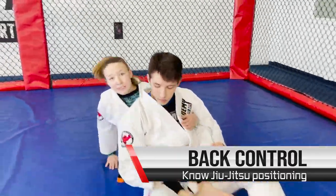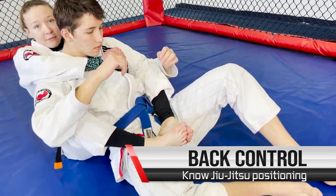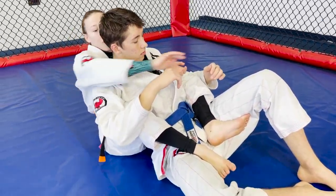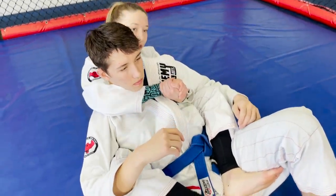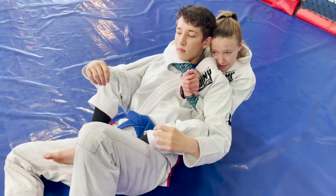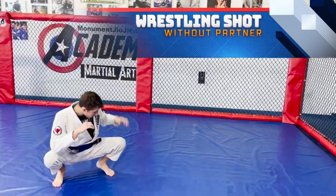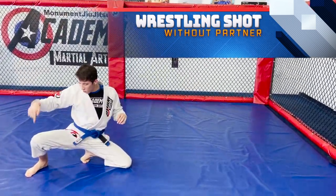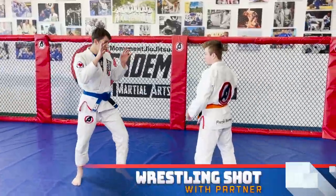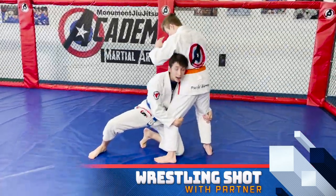For mount, I'm sitting on top with my knees down, past their legs, hands out for a good base so they can't throw me off. For back control, I have my feet in front of their hips — called hooks — feet together and not crossed. One hand goes over their shoulder and one underneath their arm for a seatbelt grip, and I have my snuggle head super tight. With hooks, seatbelt, and snuggle head, they can't get out easily.